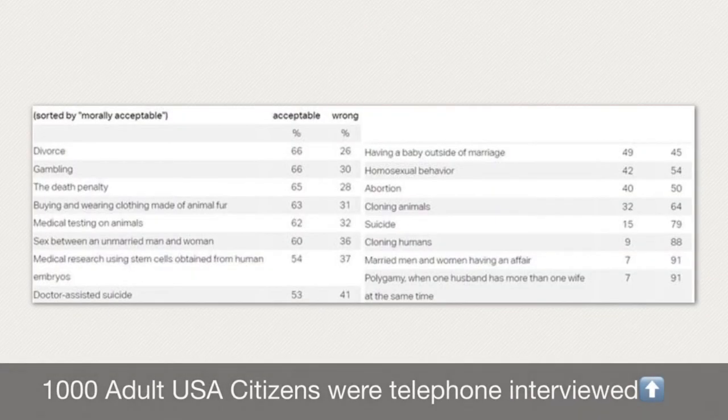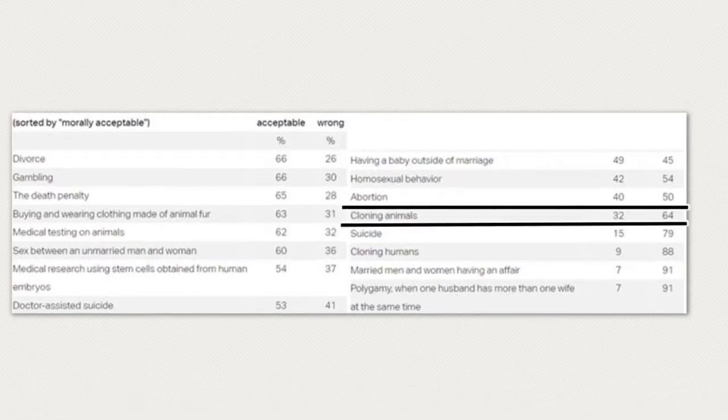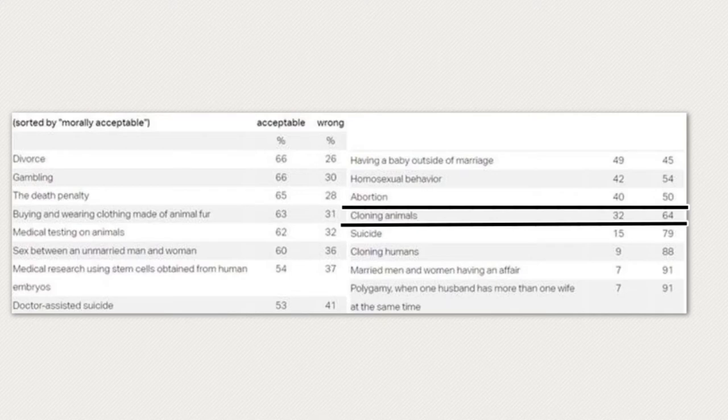Dr. Fiesta's original article used statistics from a 2004 study conducted by Lydia Saad from the Gallup poll. One thousand adult US citizens were telephone-interviewed about whether certain dilemmas are morally acceptable — you can see the results of other dilemmas in the graphic on screen. 64% of participants believed that animal cloning is morally wrong, while only 32% believed it's morally wrong to conduct medical tests on animals. The comparison to completely different ethical issues, such as euthanasia, which is seen as more acceptable in this poll, is also shown.